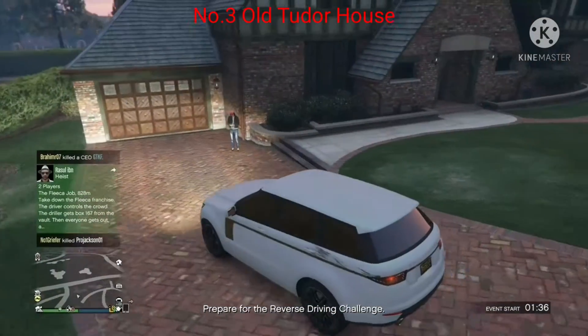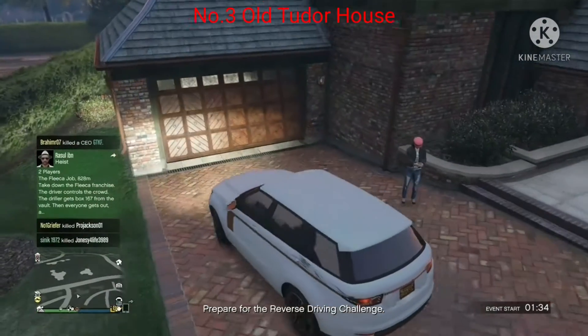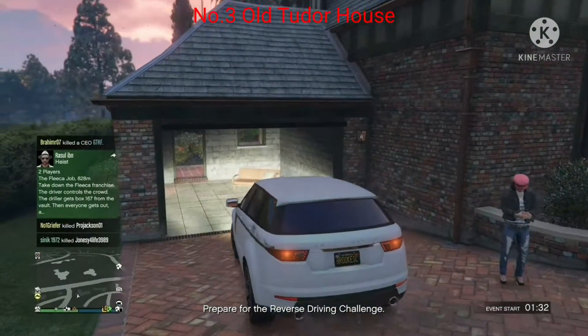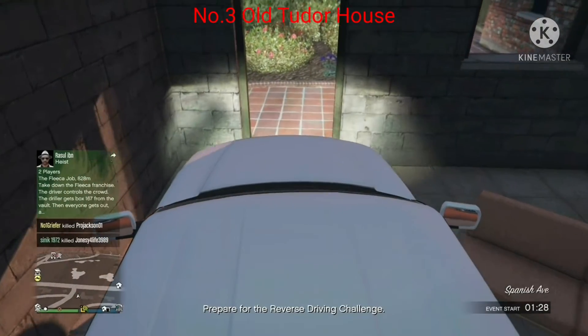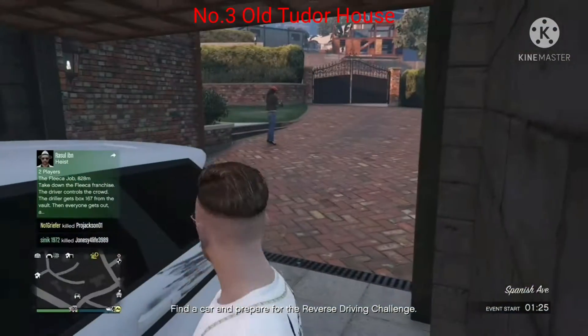Old-style ceilings and staircases — it would be incredible. I'm hoping one day they make this house purchasable in GTA, because this would be a dream house.